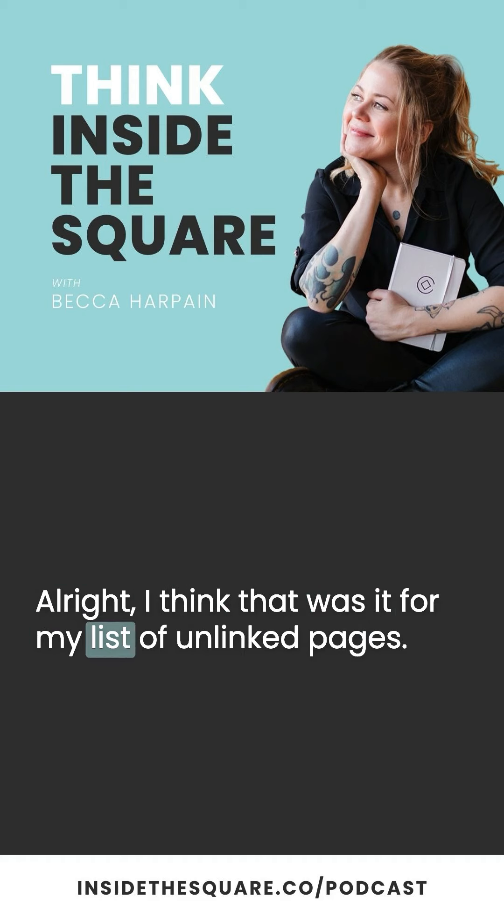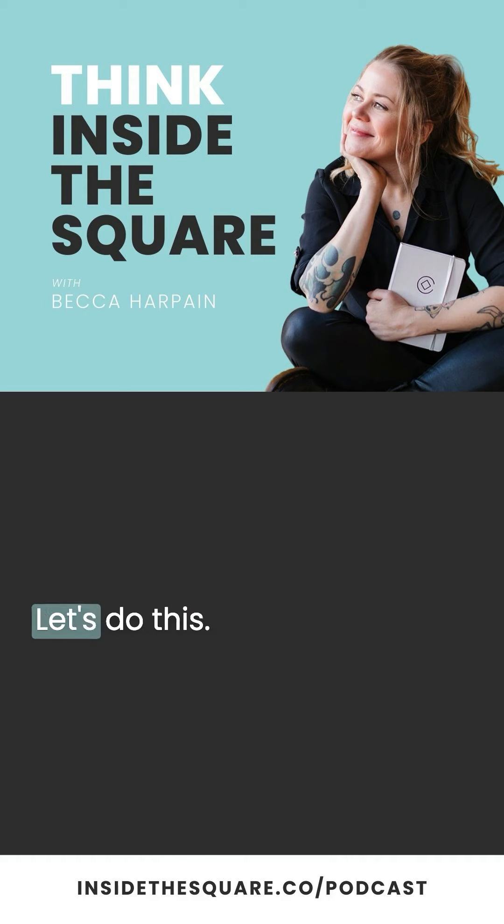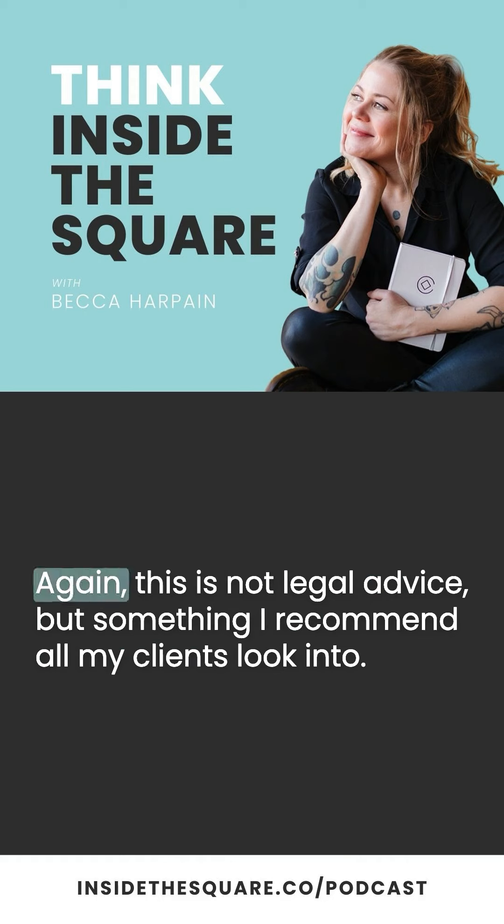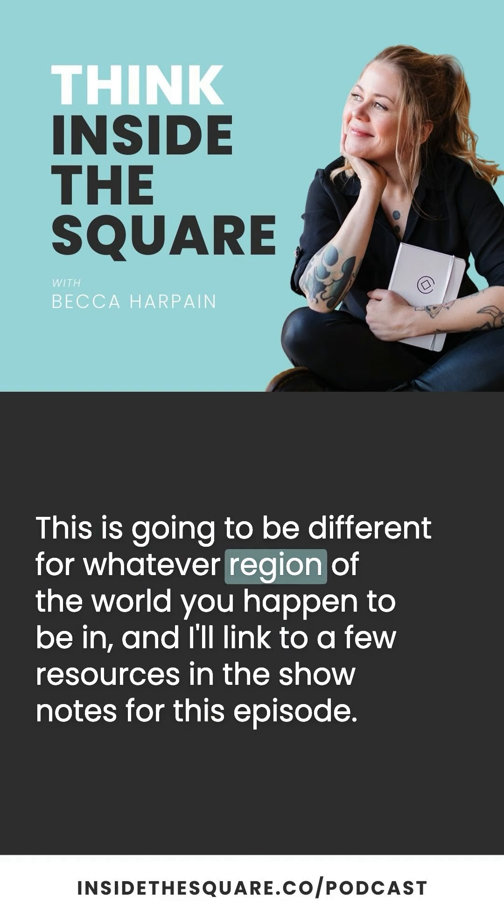Alright, let's do a recap of our unlinked pages. First up are the legal pages — Terms and Conditions and Privacy Policy — protecting you and your visitors. Again, this is not legal advice, but something I recommend all my clients look into. This will be different depending on whatever region of the world you happen to be in, and I'll link to a few resources in the show notes for this episode. The second page we talked about is your 404 error page — a chance to take a frustrating situation and make it easier for your visitors to interact with your content and find what they're looking for.